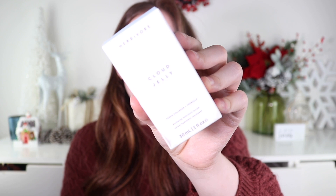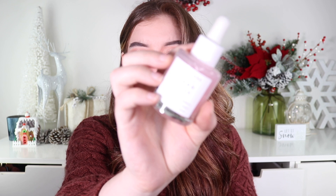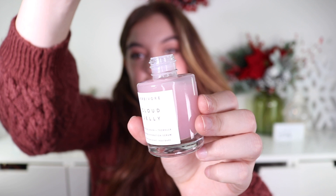From the brand Herbivore, we have the Cloud Jelly Vegan Collagen and Tremella Plumping Hydration Serum with peptides, for $48. I love the brand Herbivore — I have a rose face spray from them that I use almost every single day. The packaging is so cute with a little dropper. This is probably my favorite skincare item from the luxe box and I can't wait to use it.